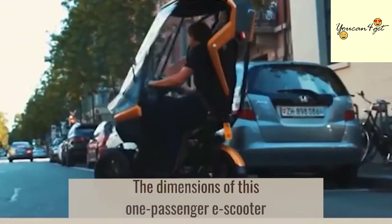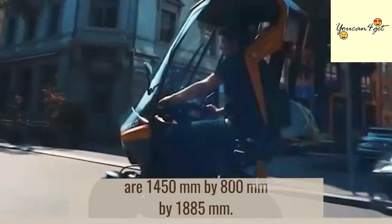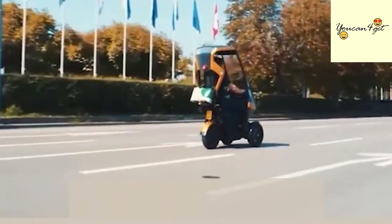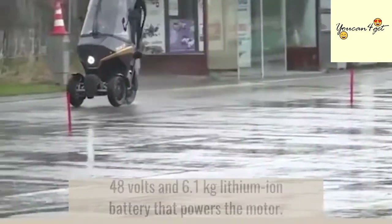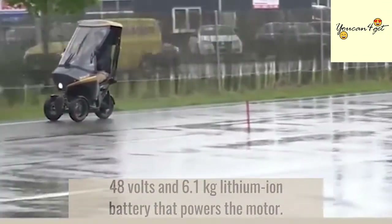The dimensions of this one-passenger e-scooter are 1450 millimeters by 800 millimeters by 1885 millimeters. Its power is a 2 kilowatt in-wheel motor, and it has a 2 kilowatt-hour, 48 volt, 6.1 kg lithium-ion battery that powers the motor.